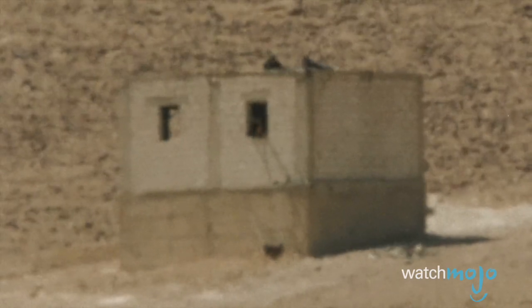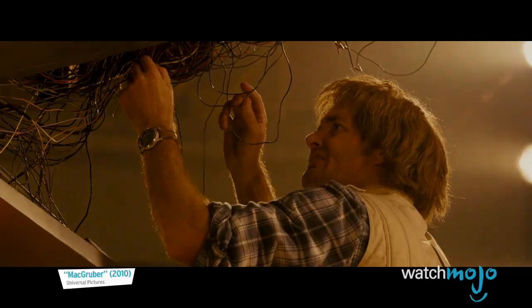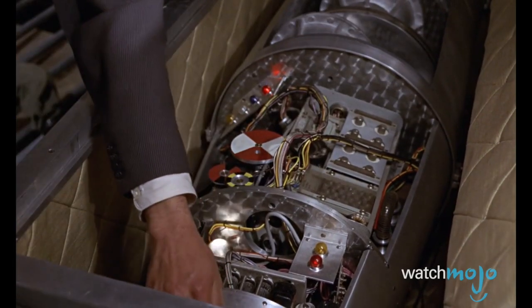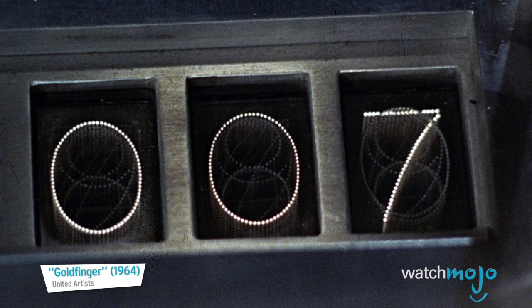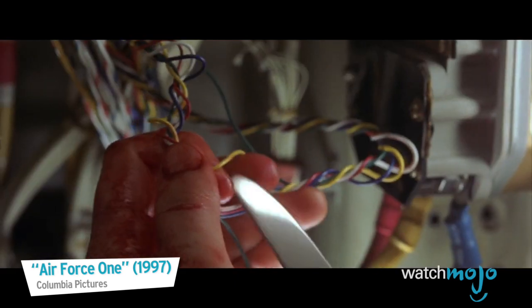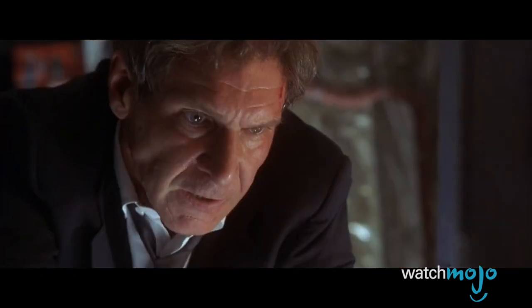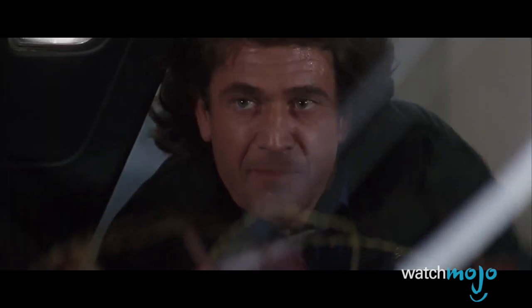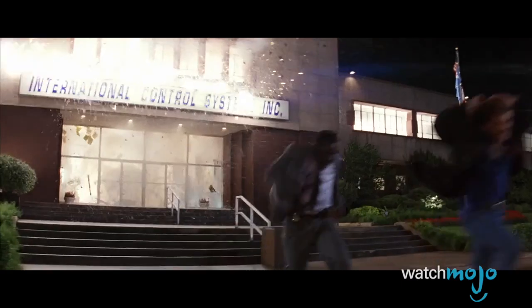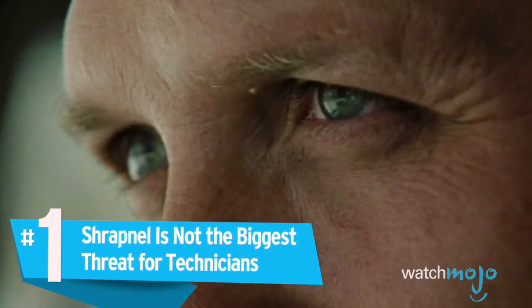They may even use a sniper rifle to shoot a big hole through the device. They also don't work in heroic one-man teams — there are usually at least three techs working together, plus ideally others to watch the perimeter and provide support. So why does Hollywood continue to peddle these myths when you can easily fact-check this stuff online? Probably for entertainment value, and possibly because the pyrotechnicians and practical effects crews on movie sets are not bomb techs.